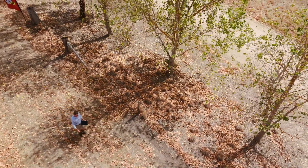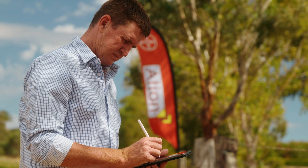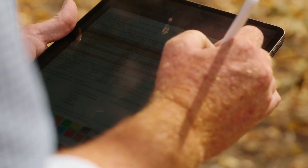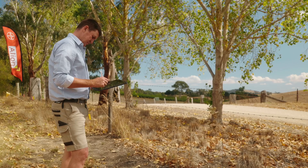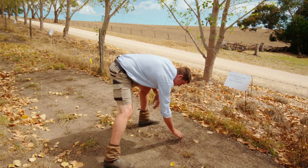This trial was laid down 15 months ago where we used Allion at 150 mls per hectare with two and a half litres of Roundup Ultramax. We put that up against the industry standard of Terrain Flow at 730 mls per hectare, once again mixed with Roundup Ultramax at two and a half litres.